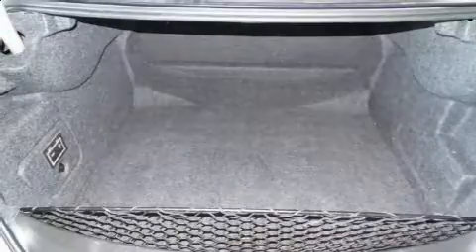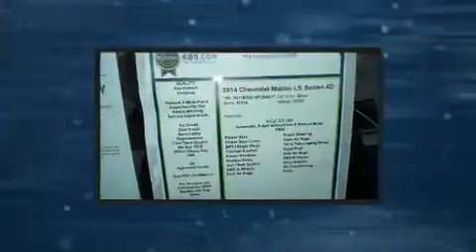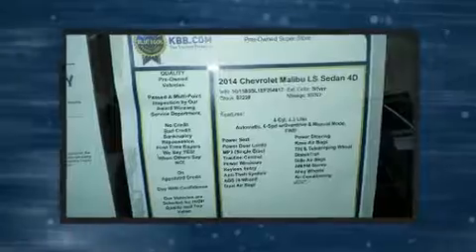Chevrolet paid particular attention to efficiency and practicality with the following features: a tachometer, a trip computer, fully automatic headlights, and cruise control.